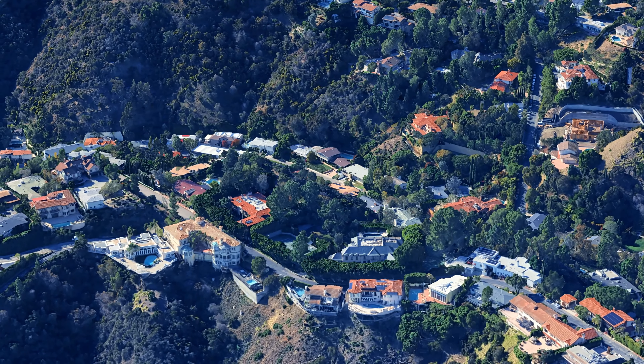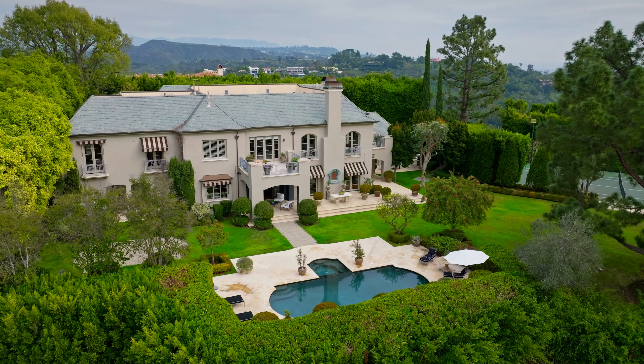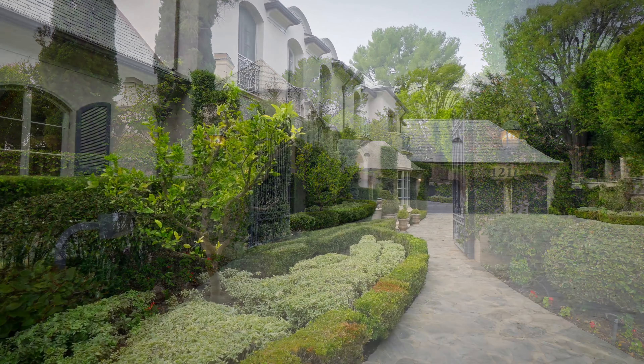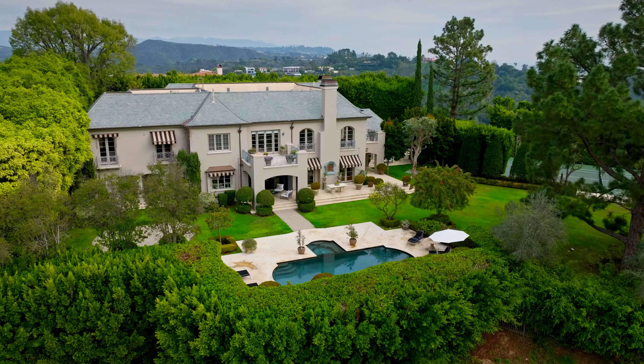1211 Stradela Road, Los Angeles, California 90077 — an exquisite estate situated in the prestigious Bel Air neighborhood. It is listed for $32.5 million and spans over 1.5 acres of lush park-like grounds. The estate features a total of seven bedrooms and ten bathrooms, showcasing unparalleled quality and craftsmanship throughout.